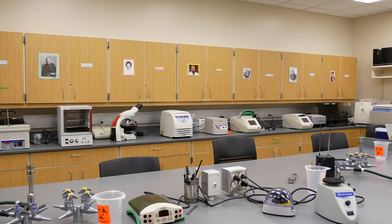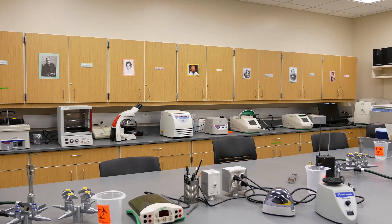Welcome to the Plant Tissue Culture Lab. We have numerous hoods for tissue culture work as well as a flow hood.